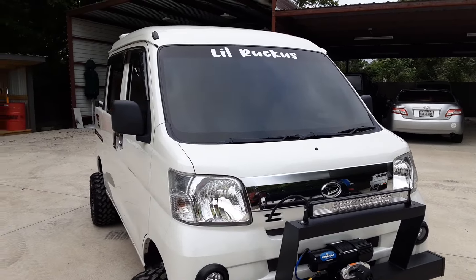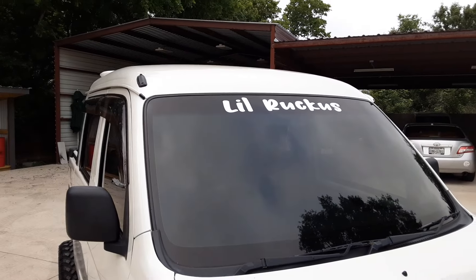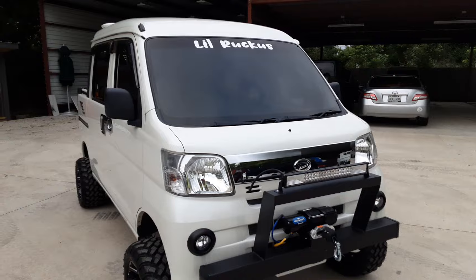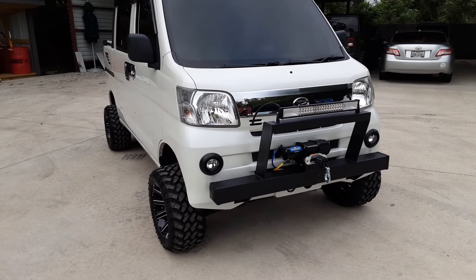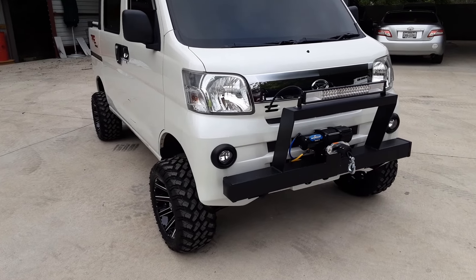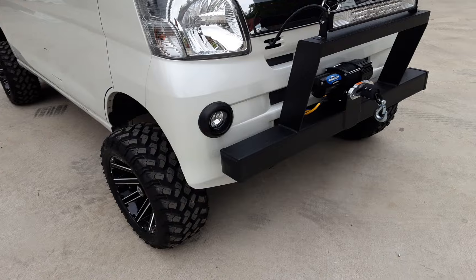The name of this truck is 'Little Ruckus' — they have a truck at home called 'Big Ruckus,' so they decided to call this one Little Ruckus. I'd like to say thank you to Kevin and Courtney for their business. I know you're going to appreciate your little van, but let's go ahead and stay focused on what we're doing here.